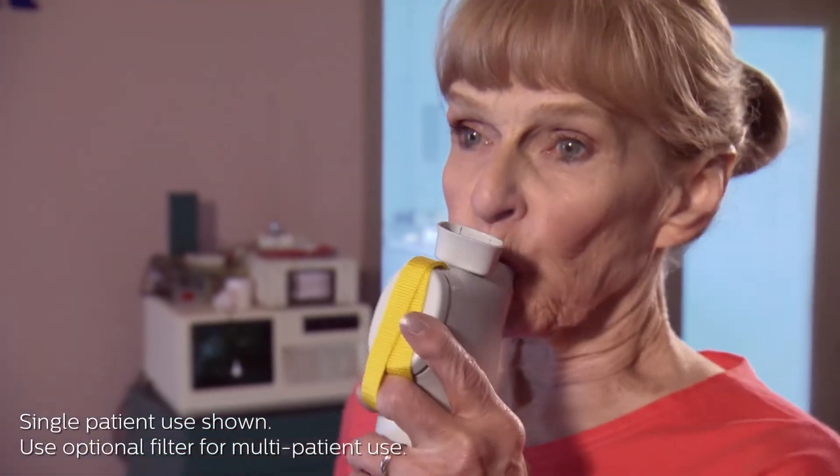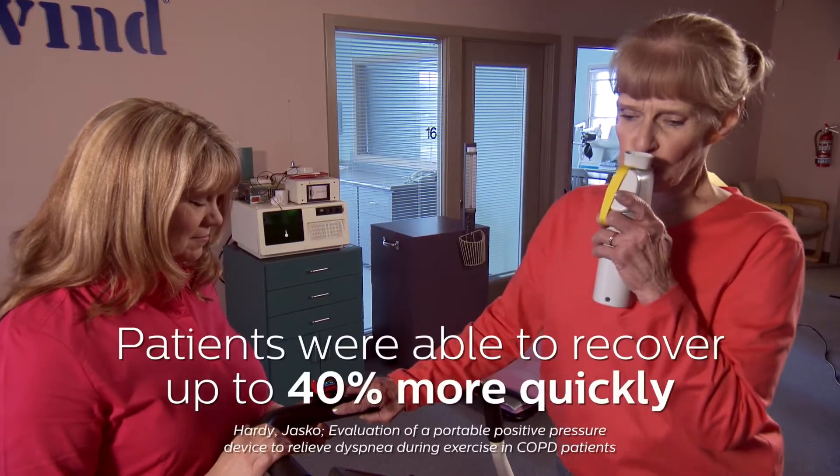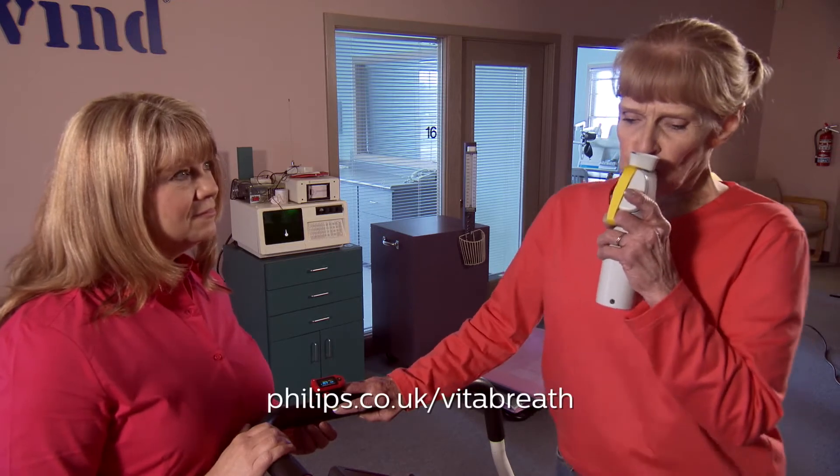In a study with VitaBreath, patients were able to recover up to 40% more quickly than when using pursed lip breathing. This and other clinical studies are available online for review.